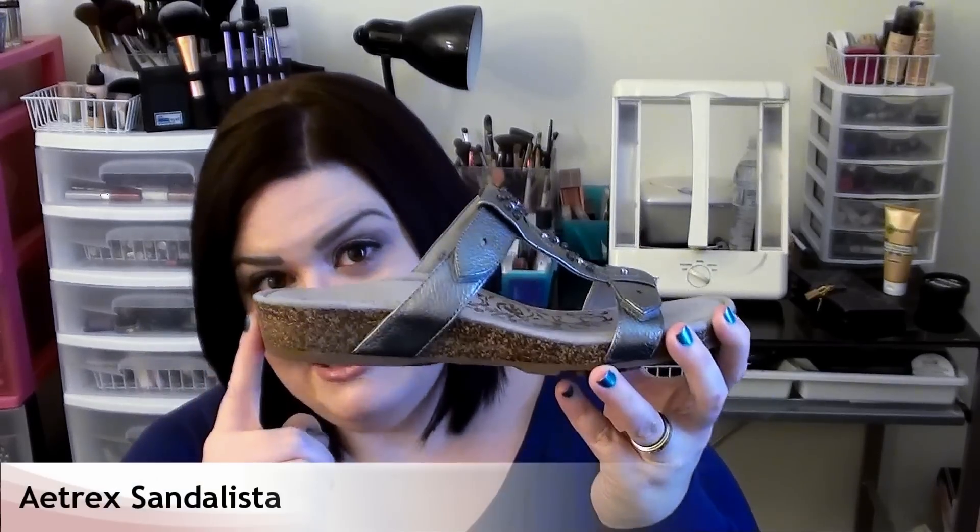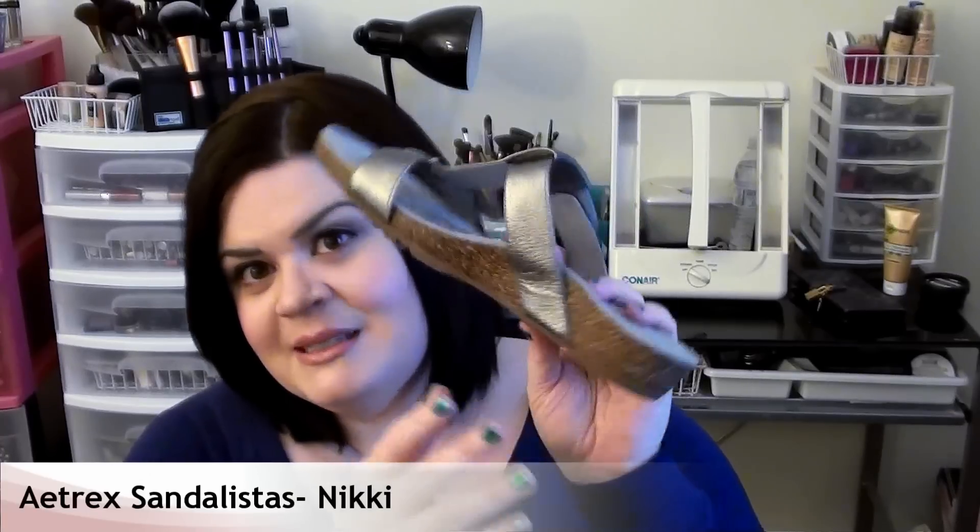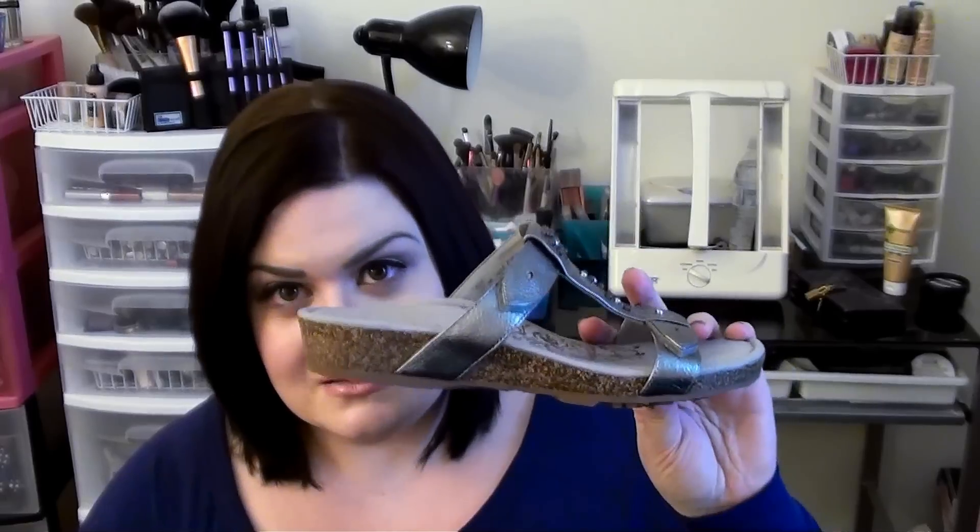My second favorite is a pair of sandals — these are the Nikki from the Sandalista collection by Atrix, and these are truly the most comfortable sandal I've ever put on my feet. I've told every person I've seen lately about these shoes. They were sent to me to test out for examiner.com, not for YouTube, so that's why you guys haven't seen them before. I'd never tried Atrix shoes before so I didn't know what to expect, but as soon as I put them on — oh my gosh — they have a memory foam footbed that is to die for.